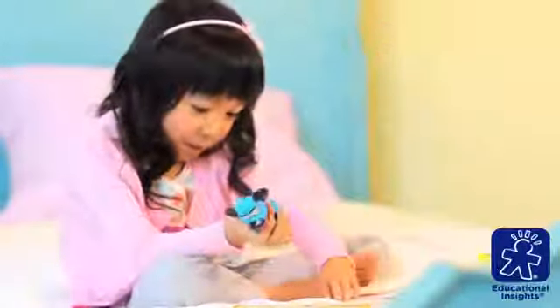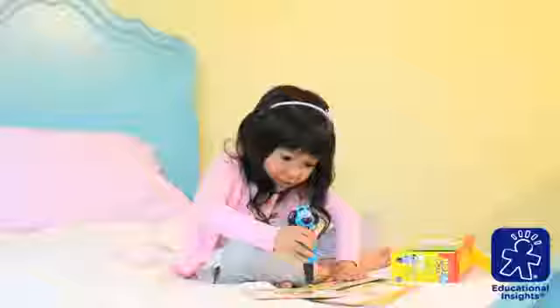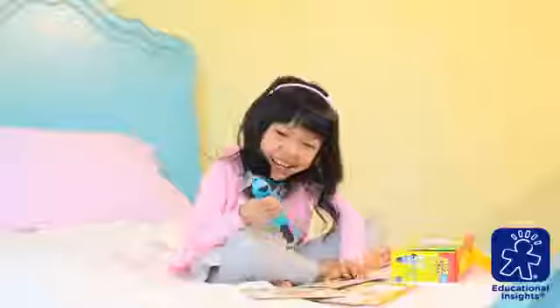And don't worry, Ace is on the case when kids need extra coaching. No matter the age, Hot Dots gives kids the skills and confidence they need to succeed in school.